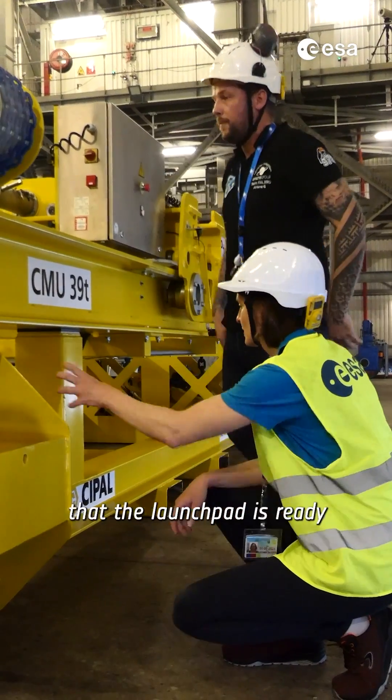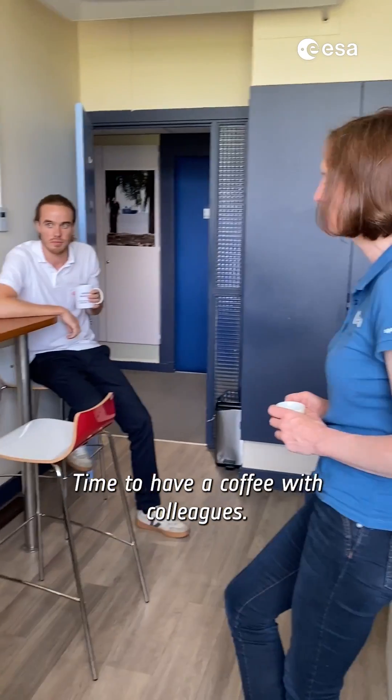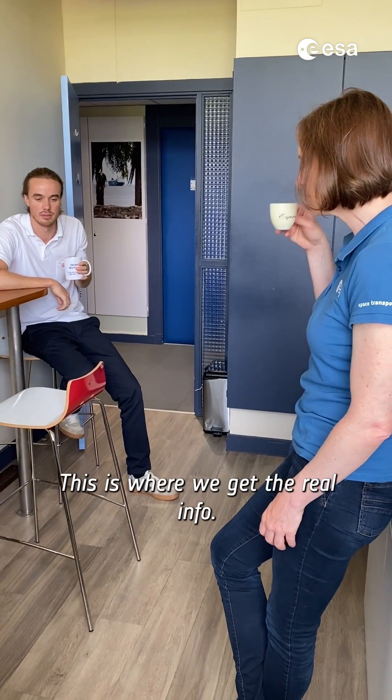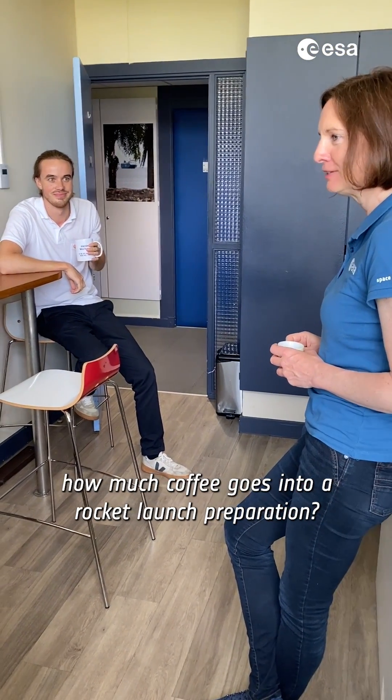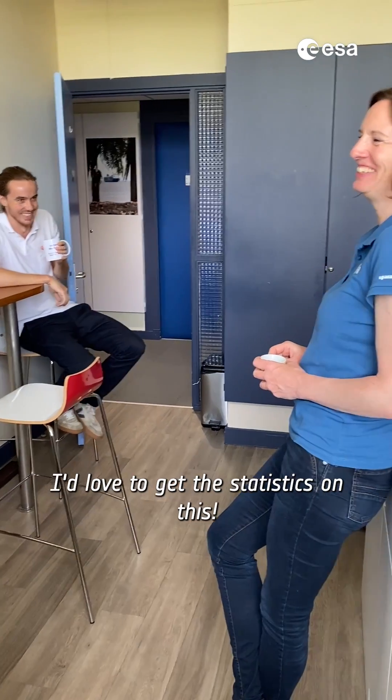We want to make sure that the launch pad is ready to welcome the rocket. Time to have a coffee with colleagues — this is where we get the real info. Have you ever wondered how much coffee goes into a rocket launch preparation? No, I'd love to get the statistics on this.